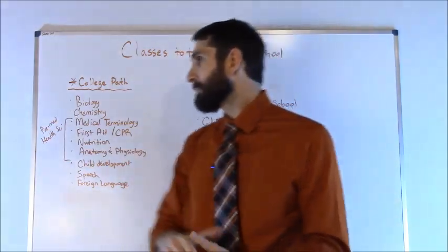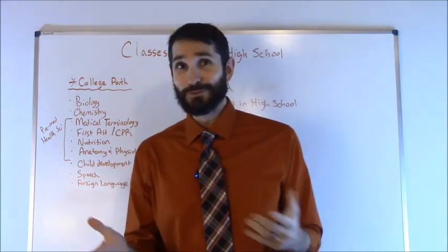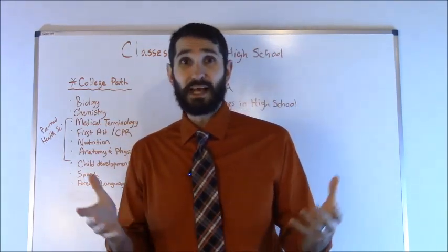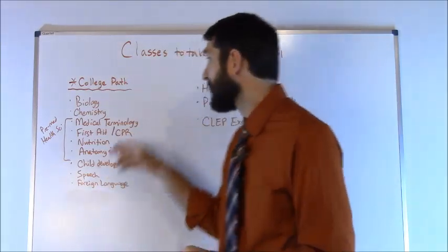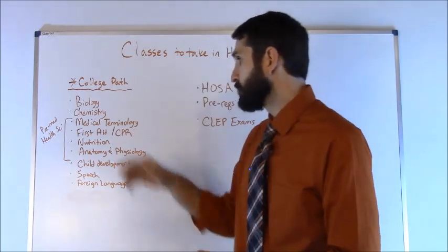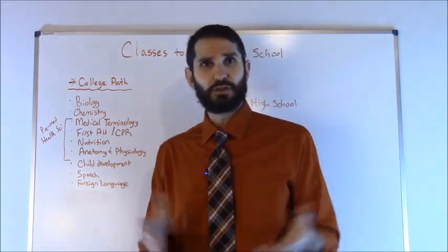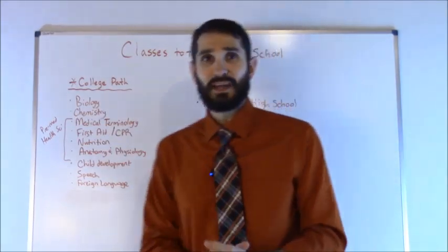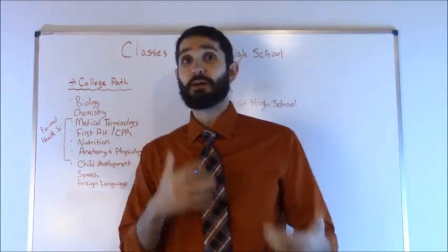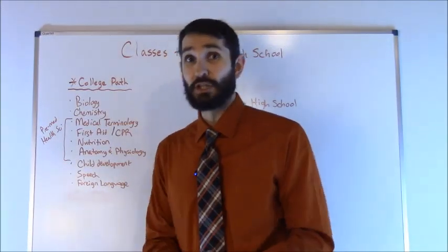Next, you want to take any pre-med or health science classes that you can. A lot of high schools will call courses different names, but if your high school offers anything health science related — such as medical terminology, first aid or CPR, nutrition, anatomy and physiology, human anatomy, or human physiology — you always want to take those courses, because it's going to help familiarize you with the content so when you get to college it's going to be much easier for you.